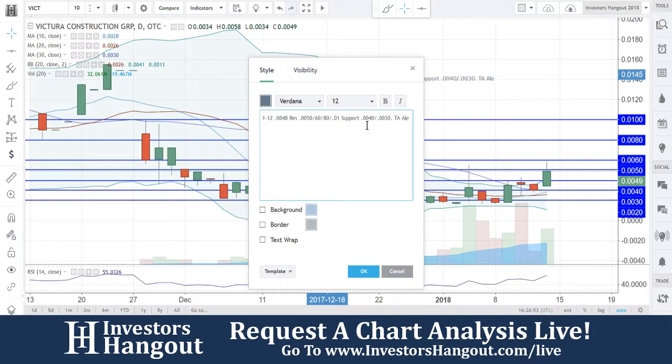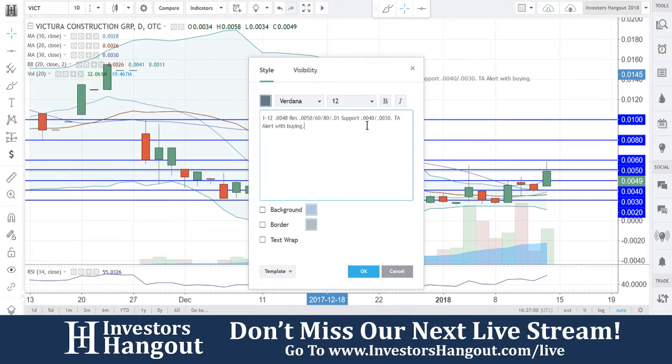Technical analysis alert with buying pressure. As long as that buying pressure continues, I think this one is set up for a breakout here — in my personal opinion, it could break out.